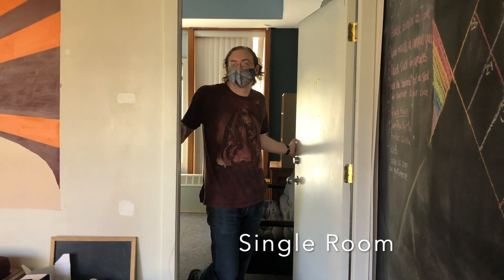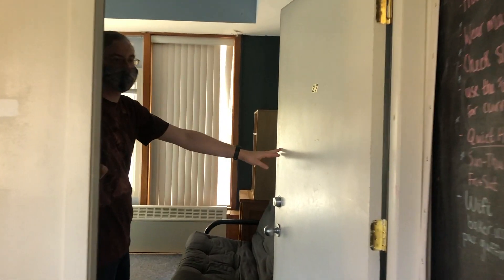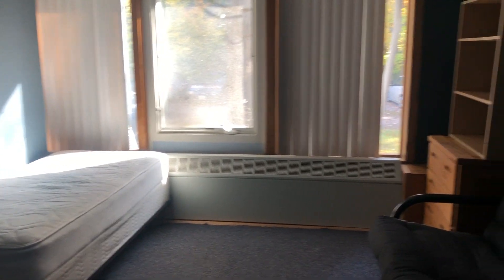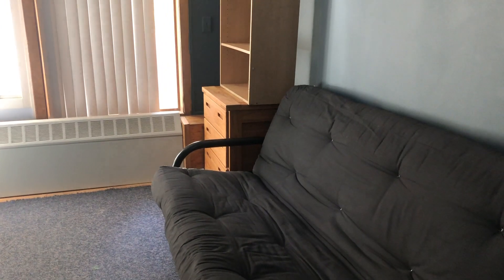Hello, come on in to room 27. This room's a single in Ella Jo Baker — it's a very nice room in my opinion. It has good windows, good lighting. It comes with a guaranteed bed, dresser, and a desk that is currently not here but will be procured. The futon is optional and can be moved by the number of other helpful people that live here.